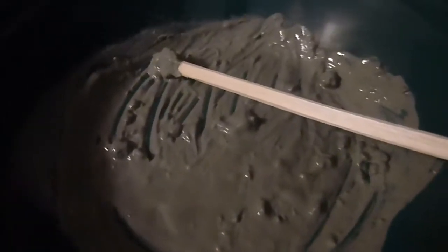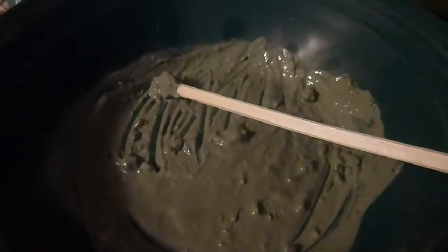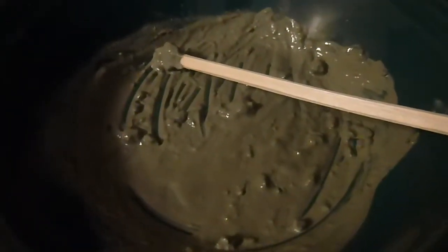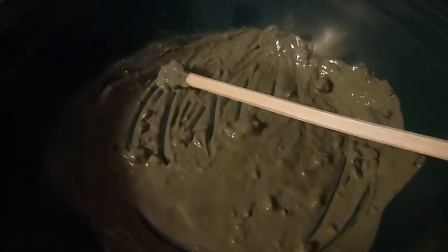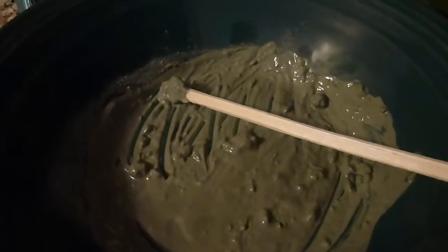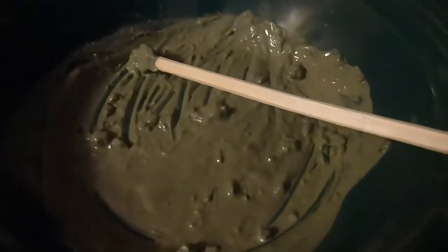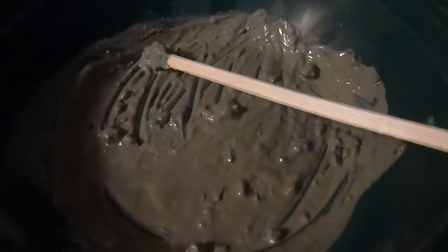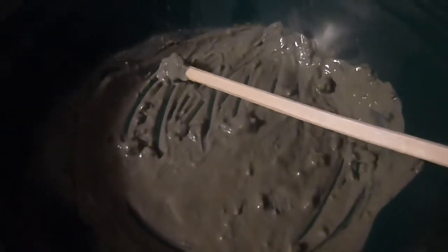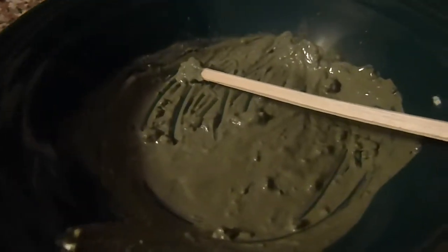Now you can apply this mask one of two ways. You can apply it directly to your skin, which is what I do, or you can put gauze on your face — or take a paper towel, cut out eye holes and two holes for a nose — and then apply the mask to the paper towel. That does not prohibit the clay from doing its action; it just makes it easier to clean your face. I like to apply the clay directly and just make sure I rinse it thoroughly with warm water.